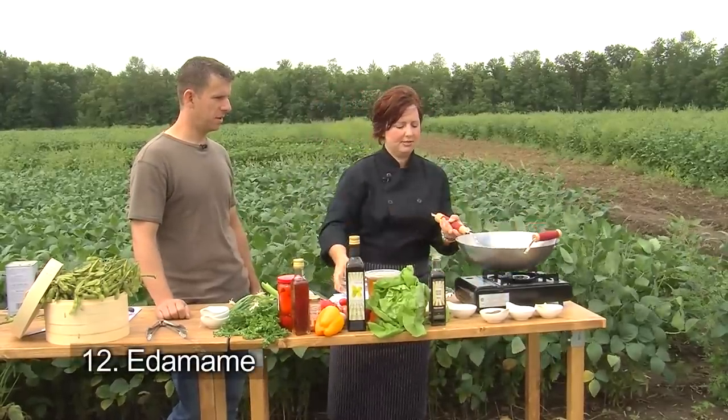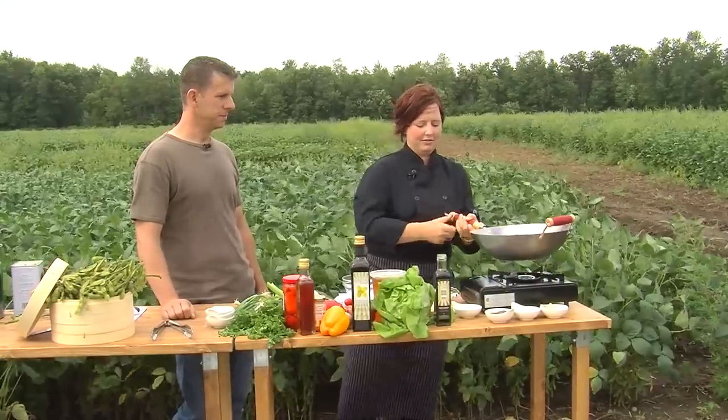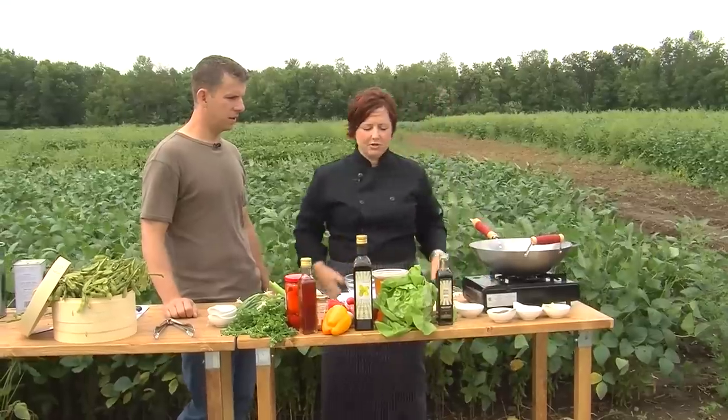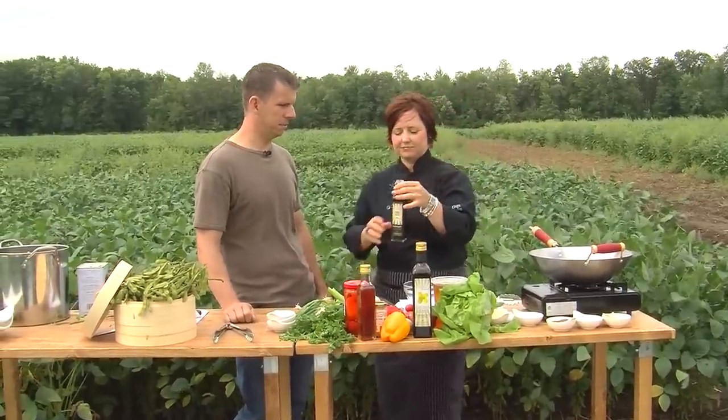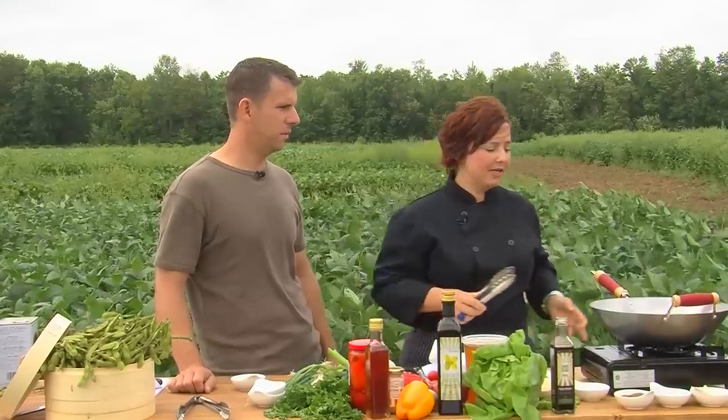Now we're going to put our Edamame in. Can you smell that? On the side, just for some dipping and extra flavor, we're going to serve your soy sauce. This is a nice, very fragrant soy sauce — I call it more of a medium darkness, though a lot of chefs call it a low to medium darkness. It's really just a grading system, like how we grade our maple syrup. The darker it is, the more pungent in flavor it's going to be.